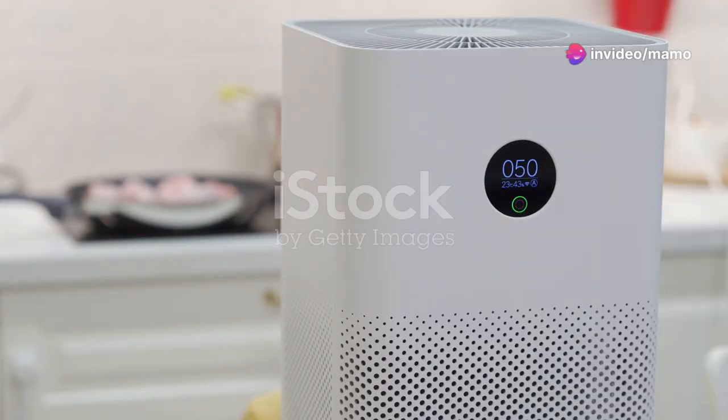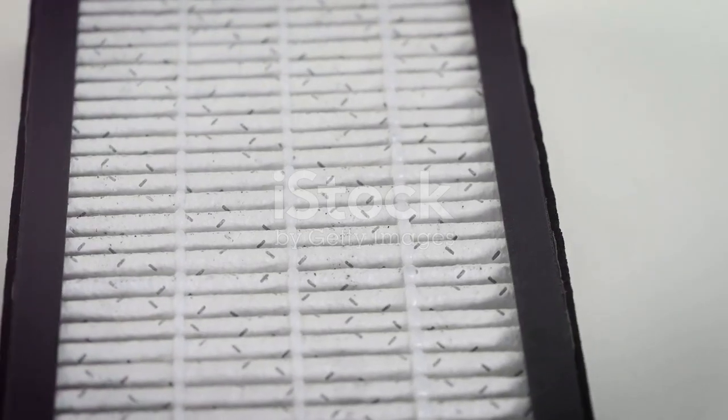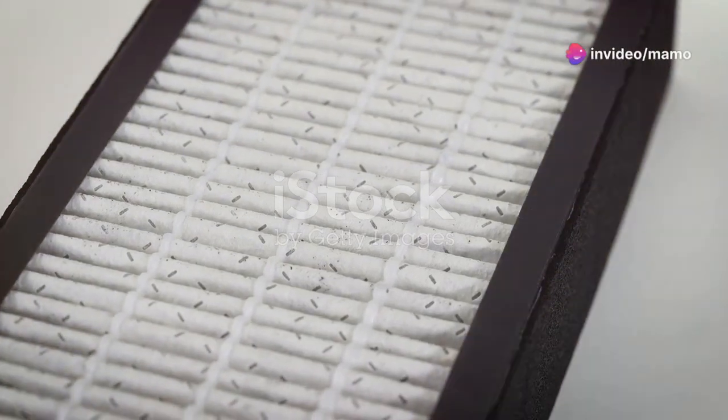It filters up to 99.99% of smoke, pollen, dust, and common pollutants so you can finally breathe clean, crisp air. The Puro Air filter captures everything you don't want to breathe in, from dust to VOCs. It's shown to capture up to 99% of particulates as small as 0.1 microns.